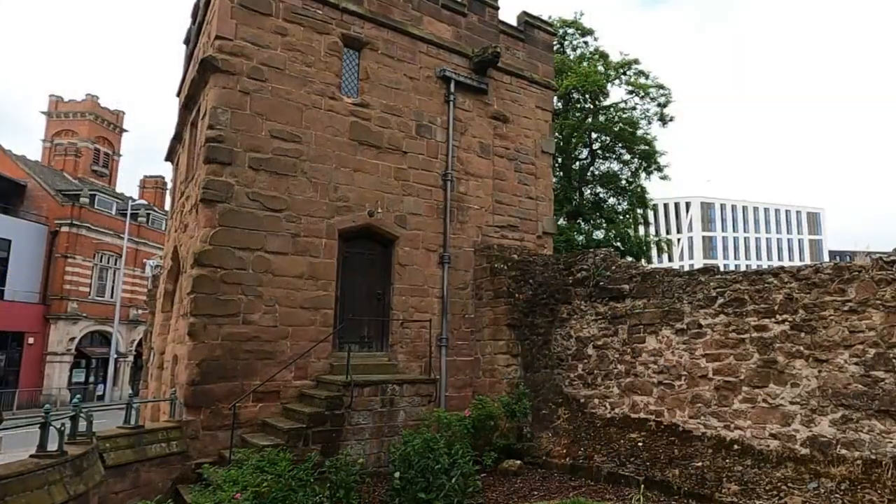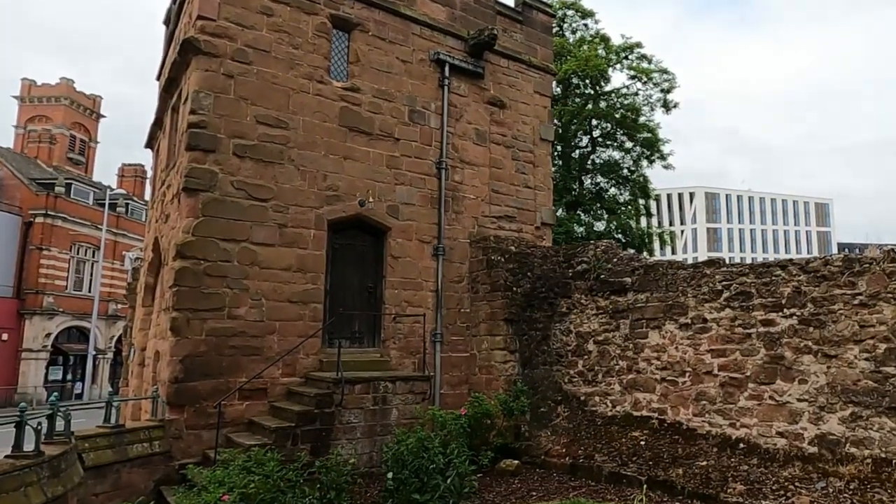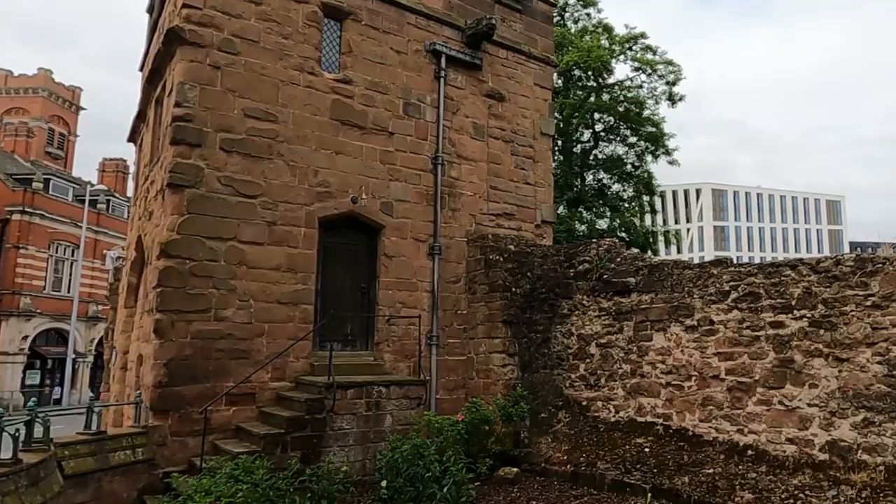Throughout the gardens there are quite a few information plaques which tell visitors about the city walls, the siege, and other aspects of the history of Coventry. The gatehouse behind me is one of the later ones built, dating from around 1440, and it was restored a few years ago. It's really rather nice to see, with the impressive stonework and the door on the side.